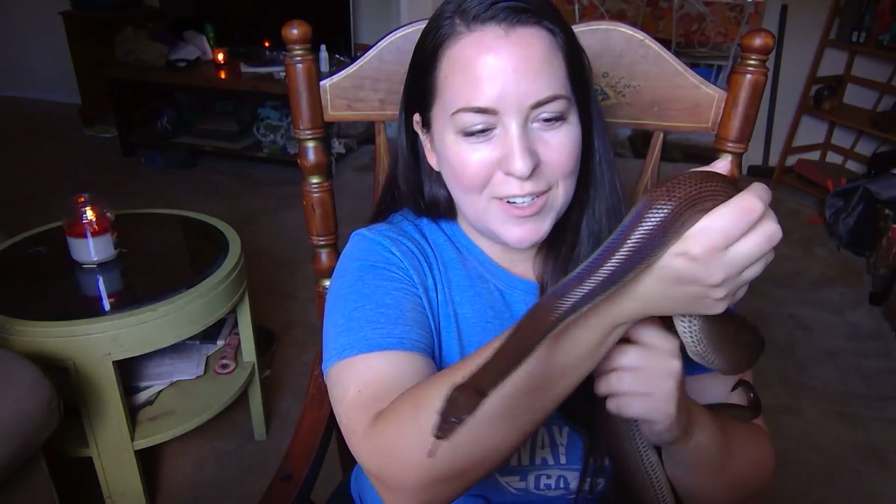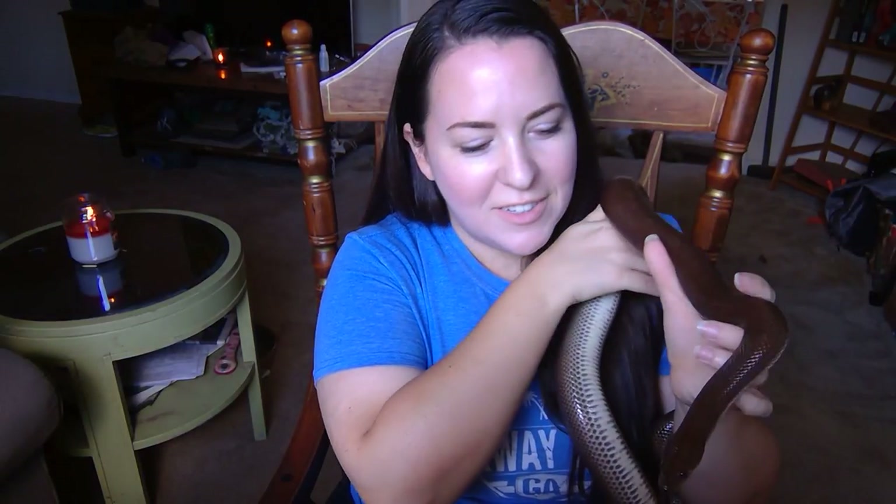Hello everyone, welcome back to my channel. My name is Jenny. I'm a naturalist and an educator that focuses on reptiles.